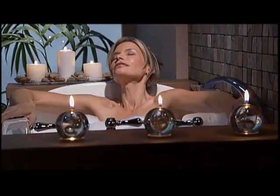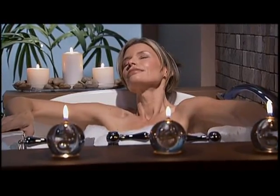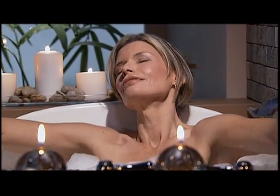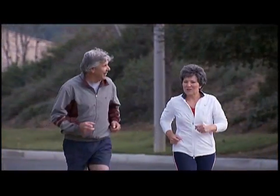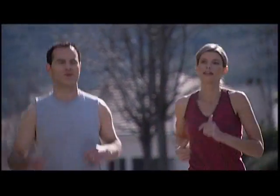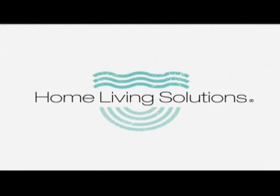Feel the difference soaking away the aches and pains brought on by everyday stress and strains, or recover faster from injuries due to overexertion. No matter your lifestyle or age, make a rejuvenating and relaxing hydromassage bath from Home Living Solutions part of your healthy lifestyle.